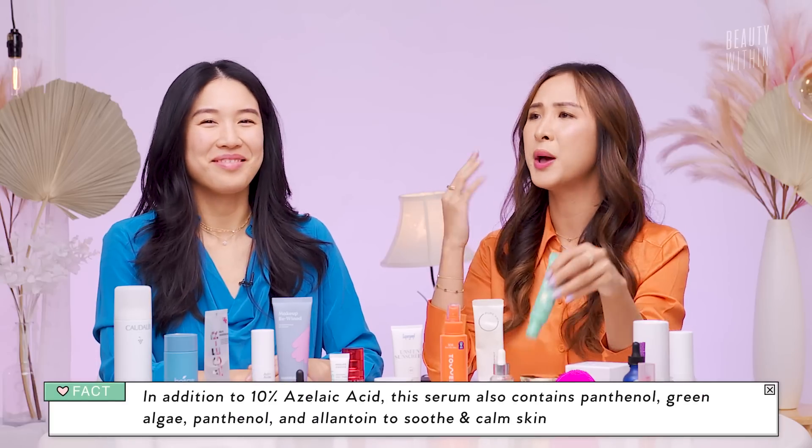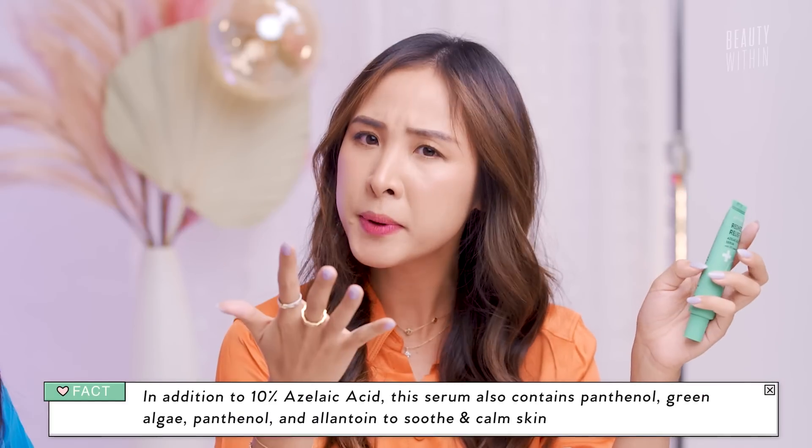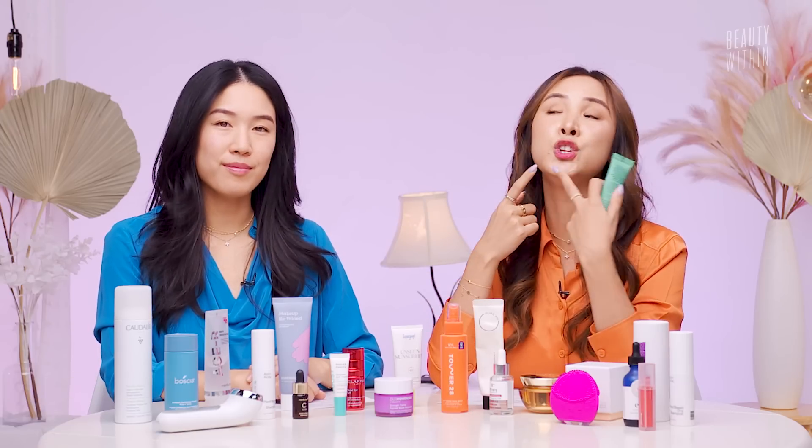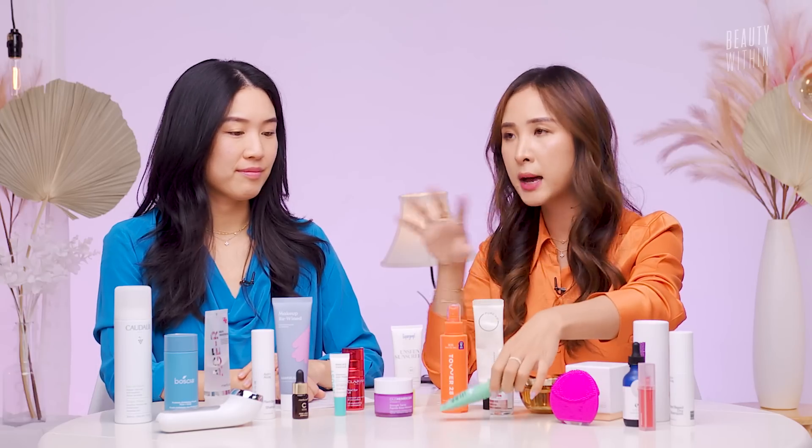It's also great for post-acne hyperpigmentation — all those stubborn dark marks that come after popping a pimple. And it also helps to gently exfoliate the skin so it's not rough and bumpy. If you're someone who really likes chemical exfoliants but wants something a little more gentle, I would highly recommend trying azelaic acid. It's just so good for calming and soothing so that you feel more at peace on the outside and the inside.